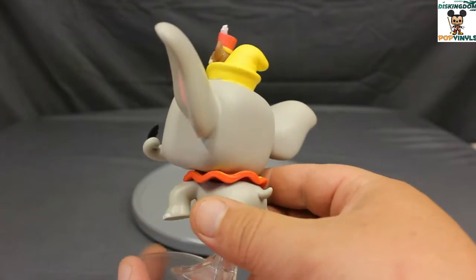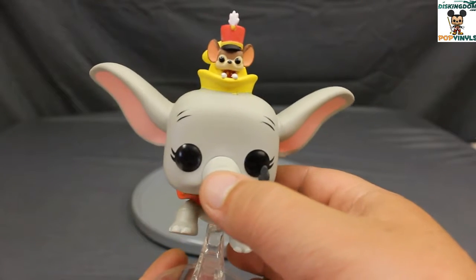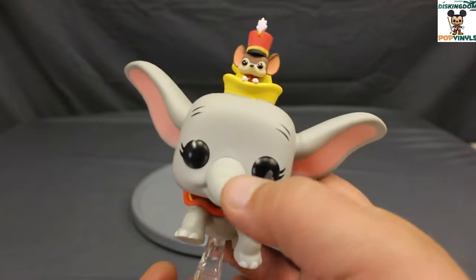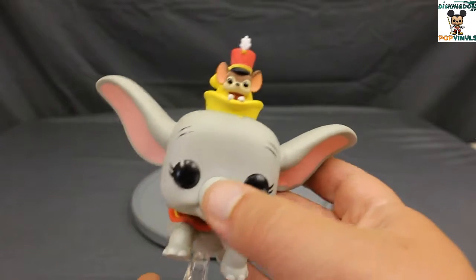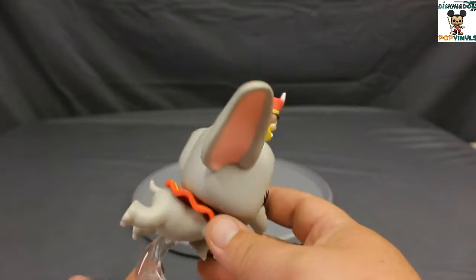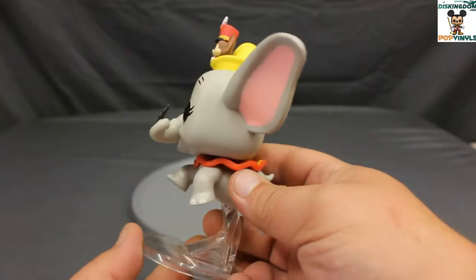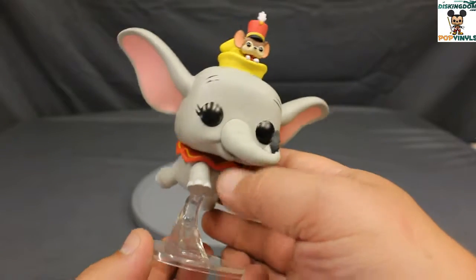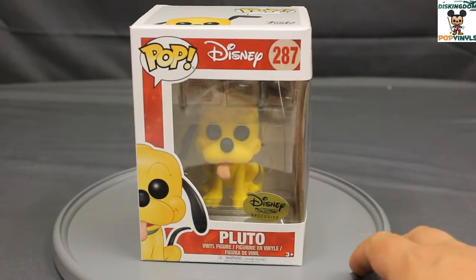I really like the design of this pop. I like how he's flying. The paint application on mine isn't the greatest — there are some marks where the trunk was attached, and the paint apps on Timothy are not that great either. But I'm not big on paint apps because this is just a little toy. Yes, it's a collectible, but it's also a piece of plastic. There's the look at the flying Dumbo.